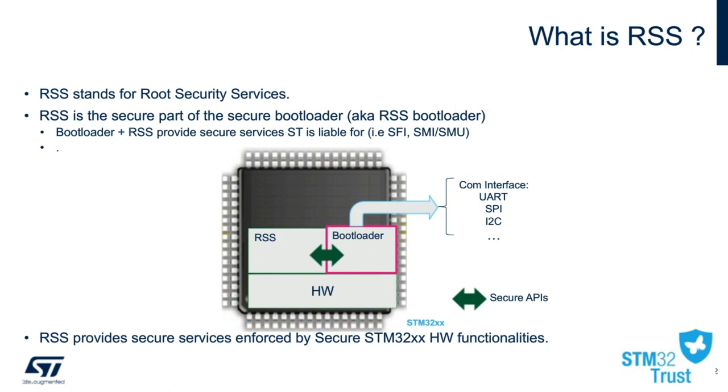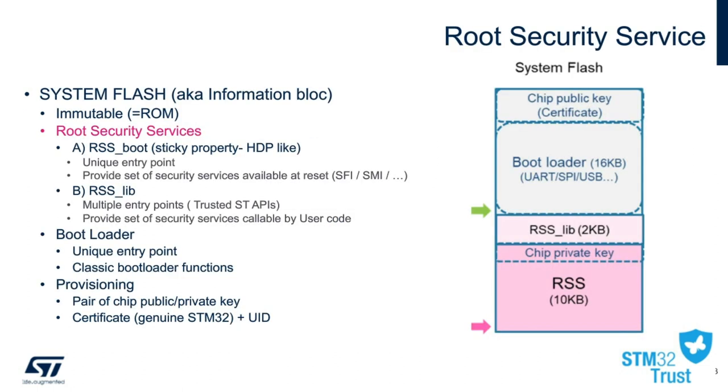Here is a breakdown and memory map of the system flash with the RSS. One feature of the RSS allows the STM32 L5 a unique boot entry point, and it is capable of storing both private and public key device provisioning. The bootloader still shares the same entry points as before: UART, SPI, and USB.